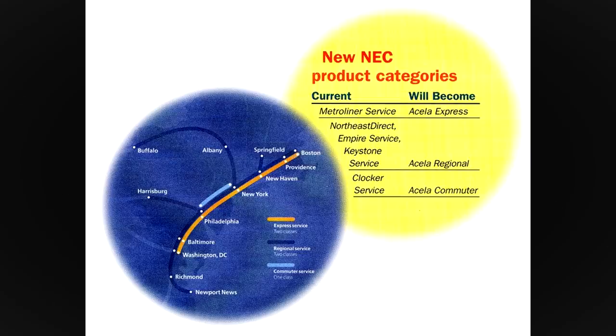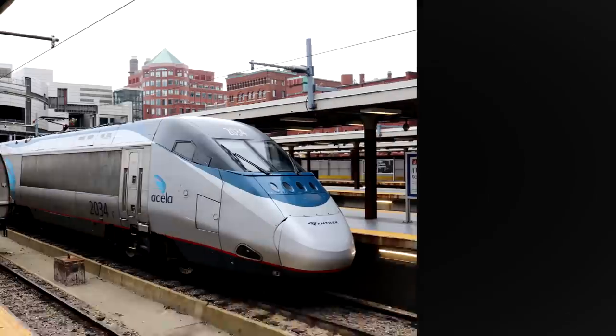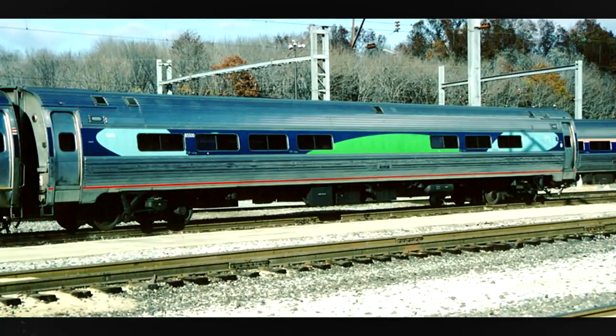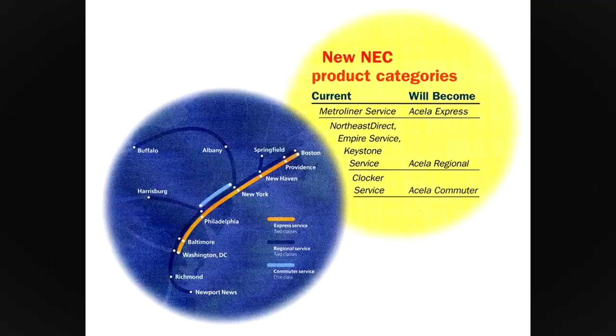Originally, a three-level service system was envisioned for Acela. First was the Acela Express, the high-speed service; Acela Regional, the renamed Northeast Direct; Empire Service and Keystone Corridor trains; and finally Acela Commuter, frequently stopping rush hour service.